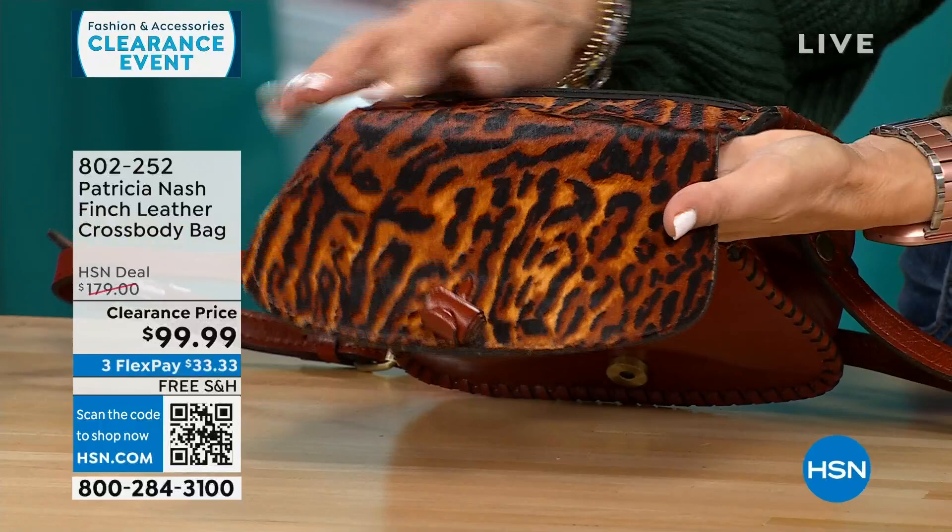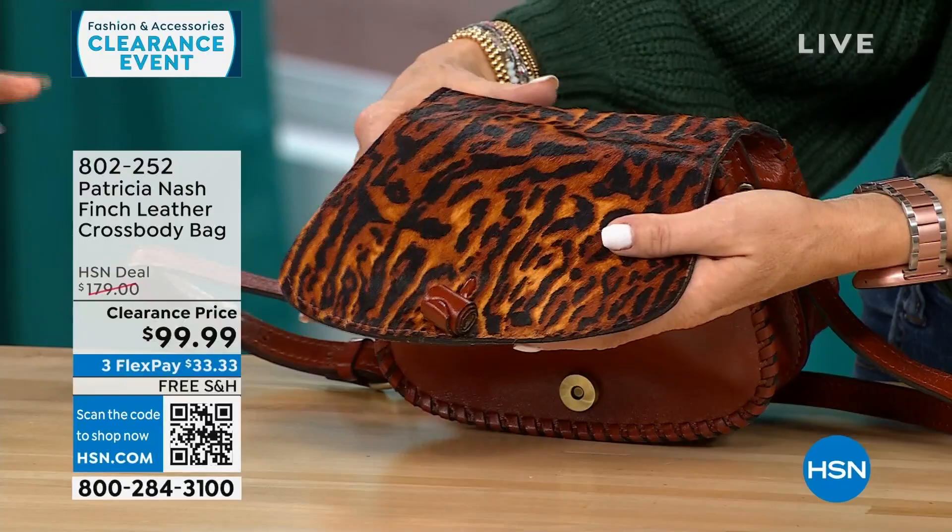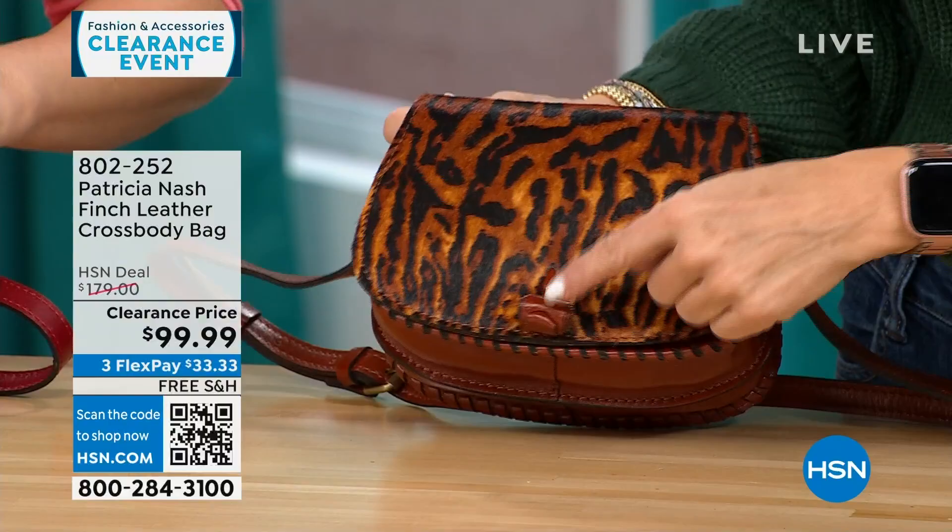This is a $179 bag that's $80 off, and about $33 to get it home on FlexPay for the last 60 people between the two bags. This is just a magnetic snap — snaps easy. The twisted detail on the outside is just decoration.